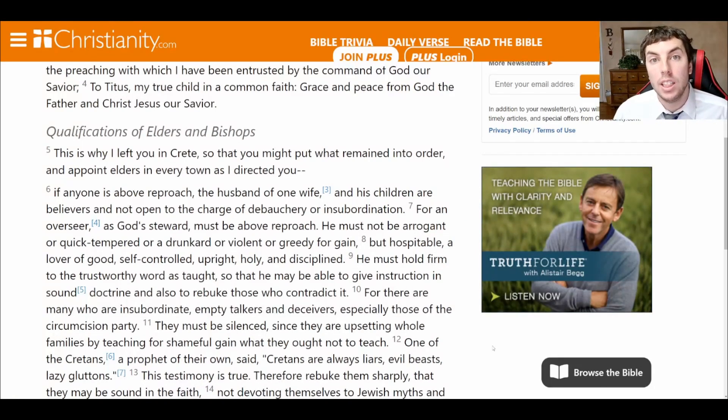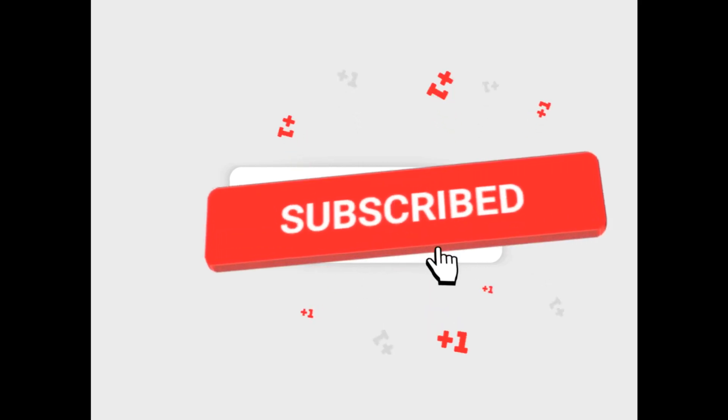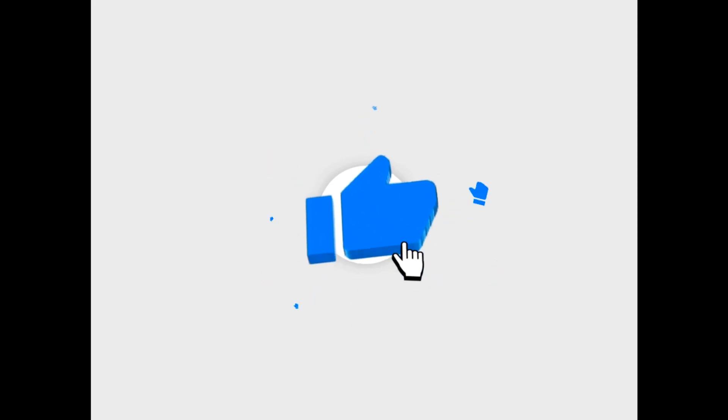If you found this weather information helpful, make sure you smash the subscribe button and the notification bell so you don't miss any future updates. I will see you in the next one — peace!